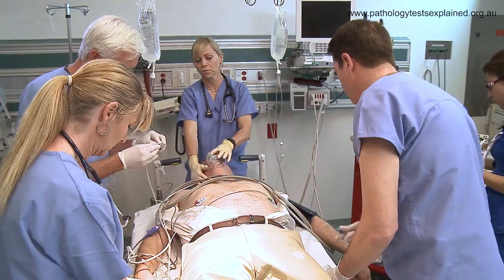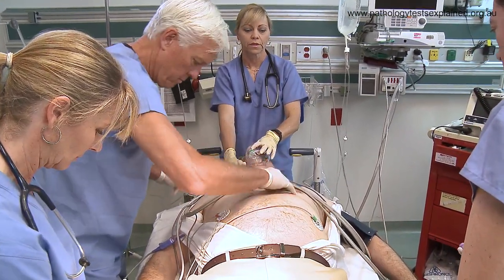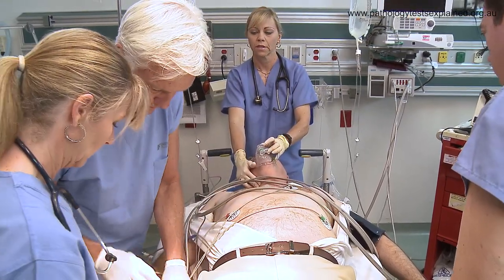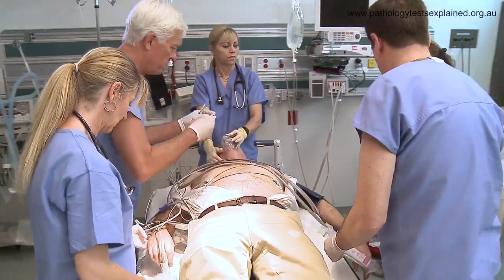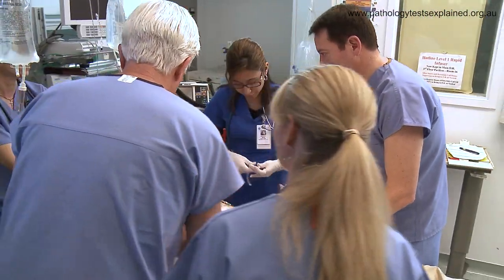Troponin on its own can't detect a heart attack. We need to do a physical examination and the ECG, and often there are other tests like exercise stress tests, stress echoes, or other cardiac imaging that needs to be done to diagnose a heart attack.